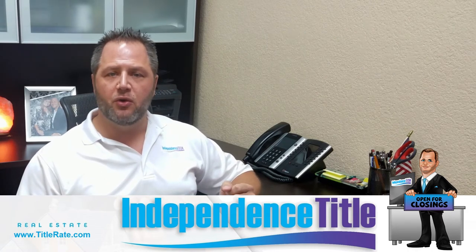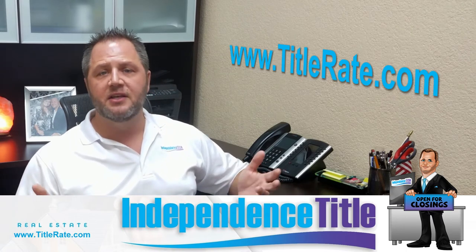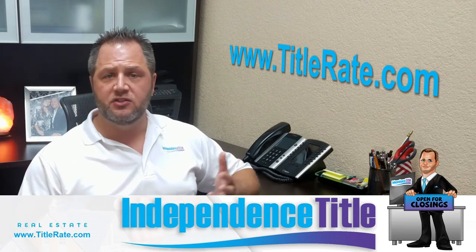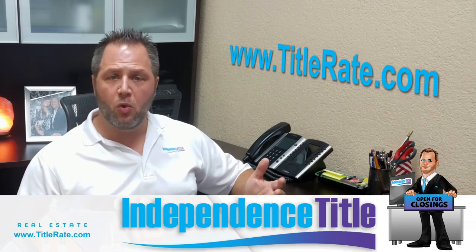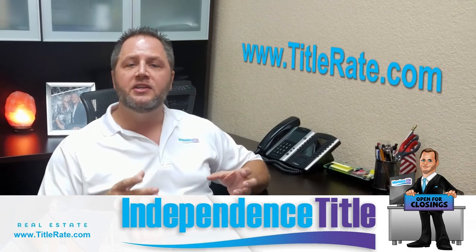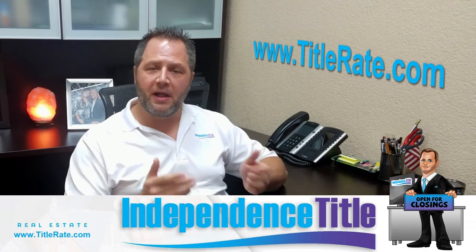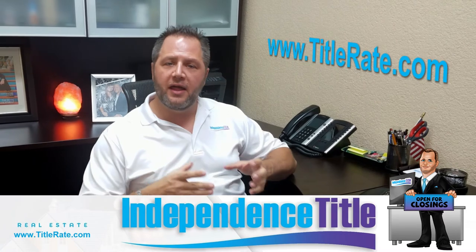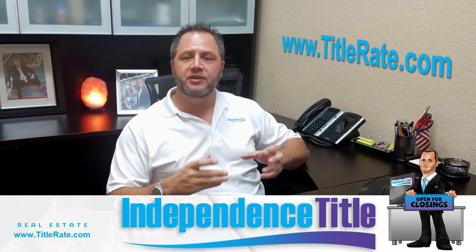And sometimes there are some additional endorsements. You can always go to our website, titlerates.com — that's our closing cost calculator used by thousands of people across the state of Florida to generate closing cost quotes, so you have a better understanding of how much the title insurance policy is going to cost you. So you have an owner's policy when you buy, a lender's policy if you're getting a loan, and if you refinance two or three years down the road, the lender will want you to purchase a new lender's title insurance policy to protect them.